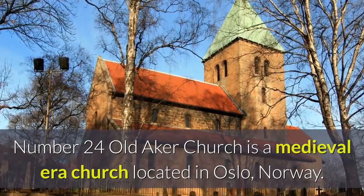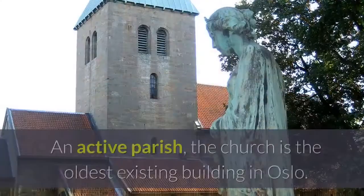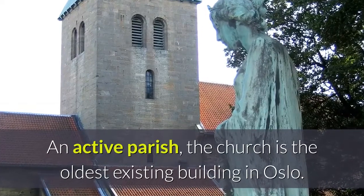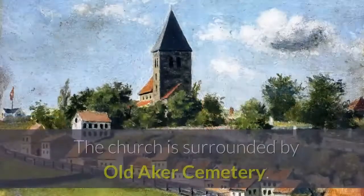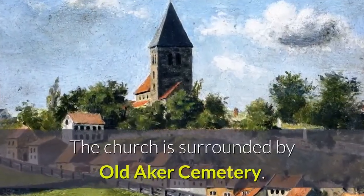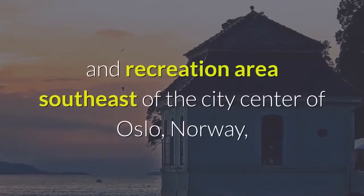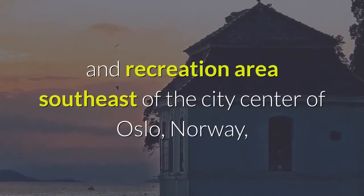Number twenty-four: Old Aker Church is a medieval era church located in Oslo, Norway. An active parish, the church is the oldest existing building in Oslo. The church is surrounded by Old Aker Cemetery.